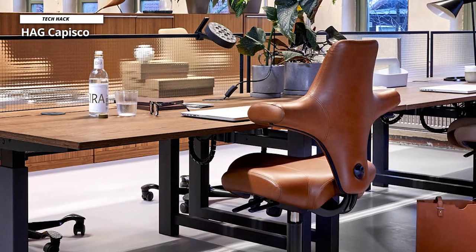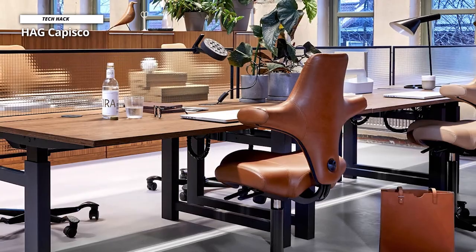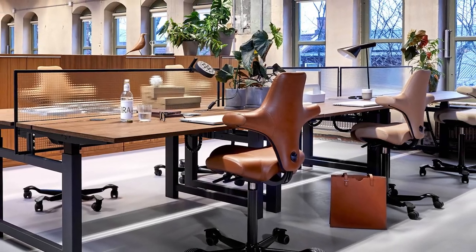The Haag Kapisko is the 8106 model, whereas the Haag Kapisko Pulse is the 8010. Here you can see the Haag Kapisko Pulse in an office setting in a fetching red, being used by a home worker.